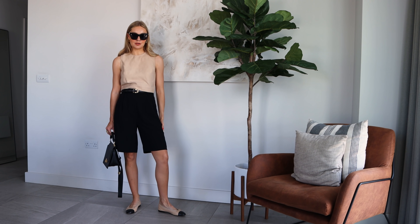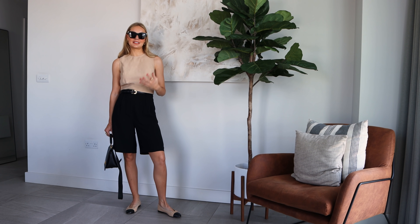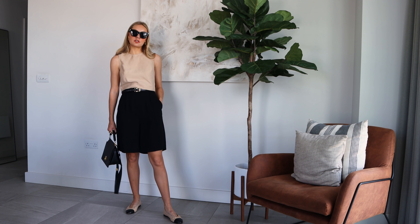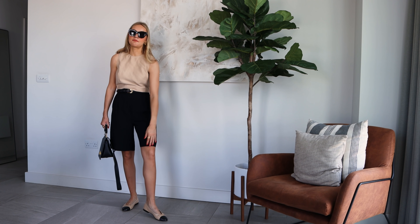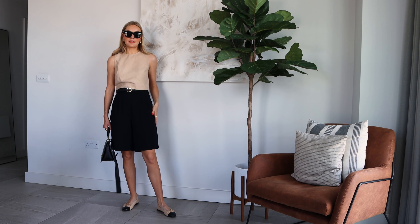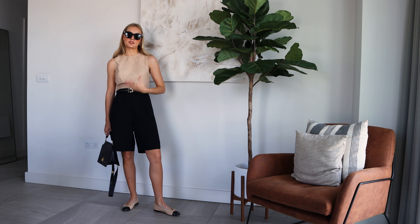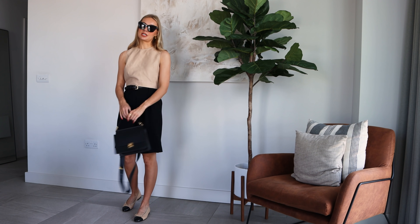I've got these H&M Bermuda shorts on. I talk about them all the time on my Instagram, which is at Lydia Jane Tomlinson. They're such a comfortable pair of shorts because they're a little bit longer. I'm five foot six for reference and they fall just above my knee. If you are petite they would come slightly more like a culotte but I think that's actually really nice for workwear. They're skimming and not too short. I've got this sleeveless top which just makes it feel so cool. Very simple, minimal accessories again. My Polène Paris bag and then my Chanel flats as well.